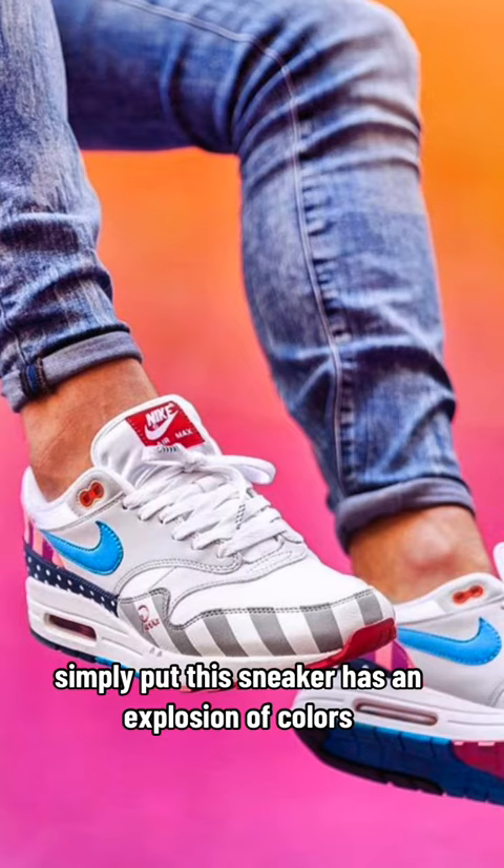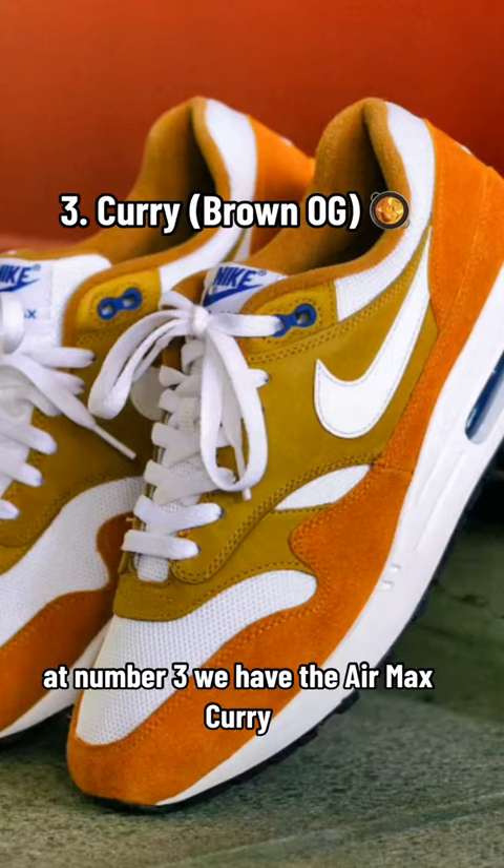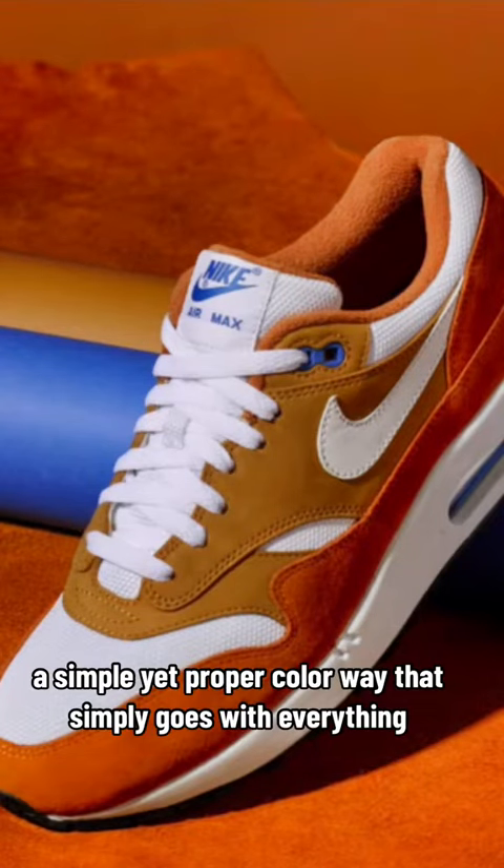At number four, I have the Air Max Pata from 2018. Simply put, this sneaker has an explosion of colors and different materials that make it stand out, and it's perfect for the summertime.